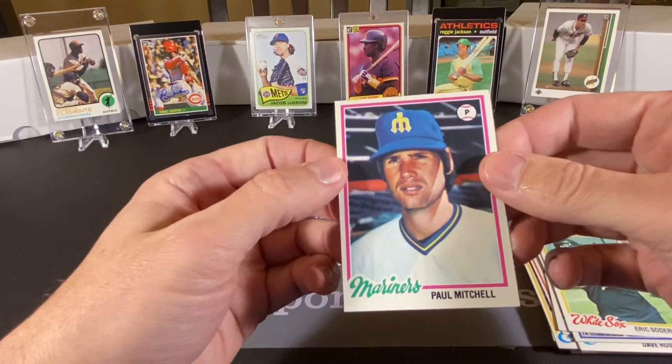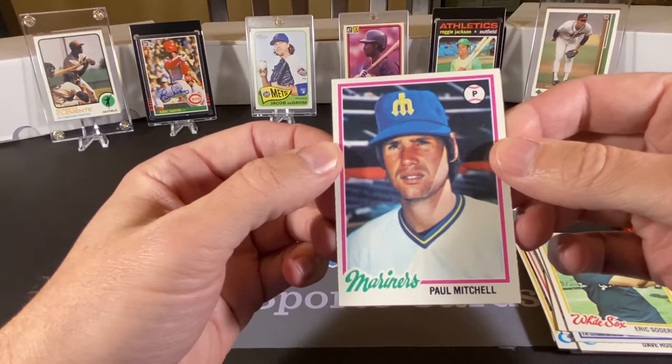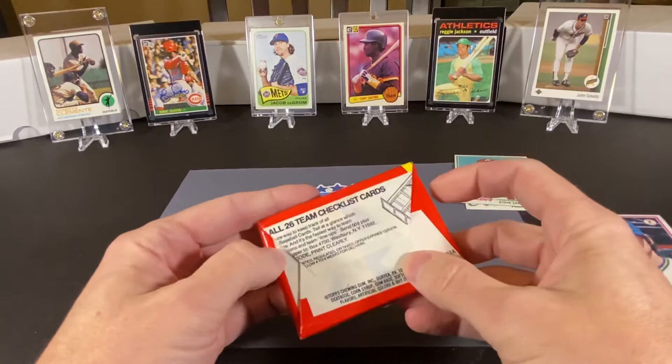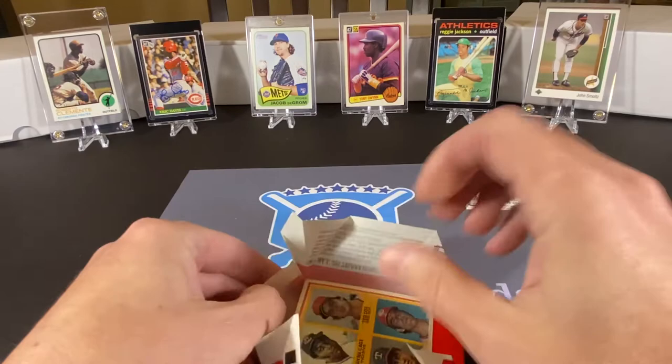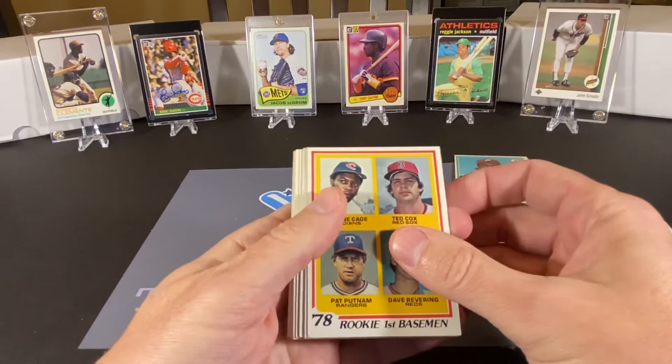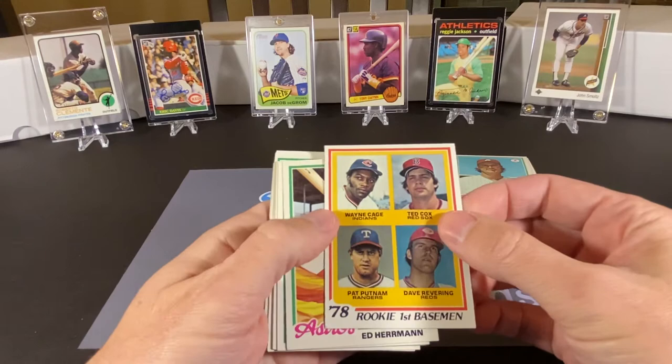Eric Soderholm and Paul Mitchell — I can't tell if that's airbrushed, it looks like it might be. Some of these cards in this set with the airbrushing is really kind of ridiculous looking, in my opinion. There's one particular card — I opened a Christmas pack of these sometime early last year, and I think it was Greg Minton that I pulled out, and his card looked like just a painted portrait. It didn't even look like a picture.